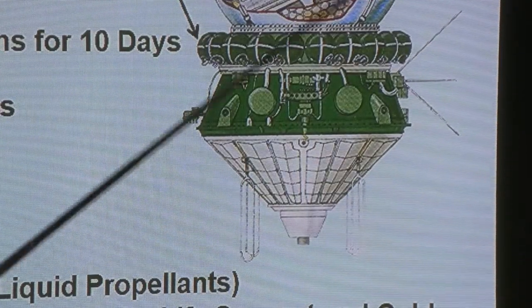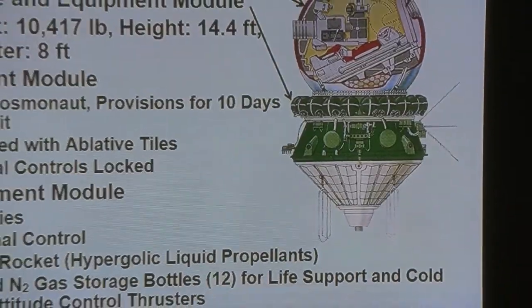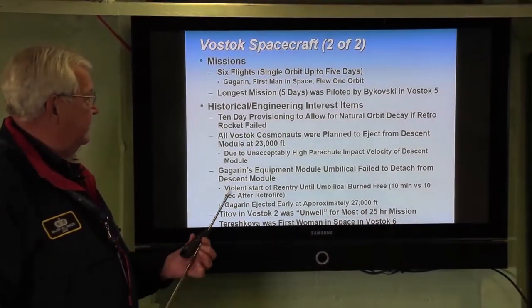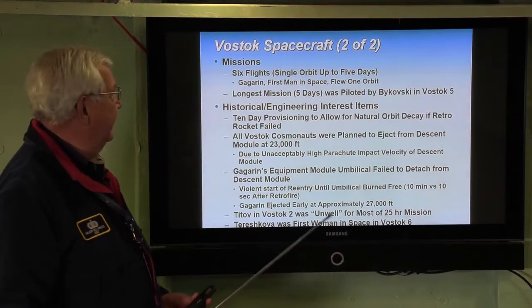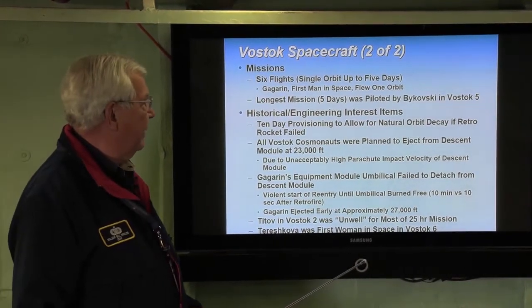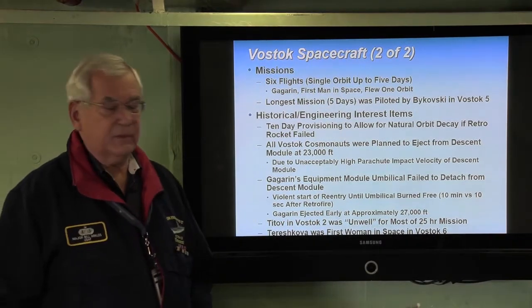This is the vehicle they used for orbital flights. The missions comprised six flights with a single cosmonaut, ranging from one orbit up to five days — the longest mission. Gagarin flew the first Vostok and was the first man in space, completing one orbit. The longest flight, five days, was piloted by Bykovsky in Vostok 5.